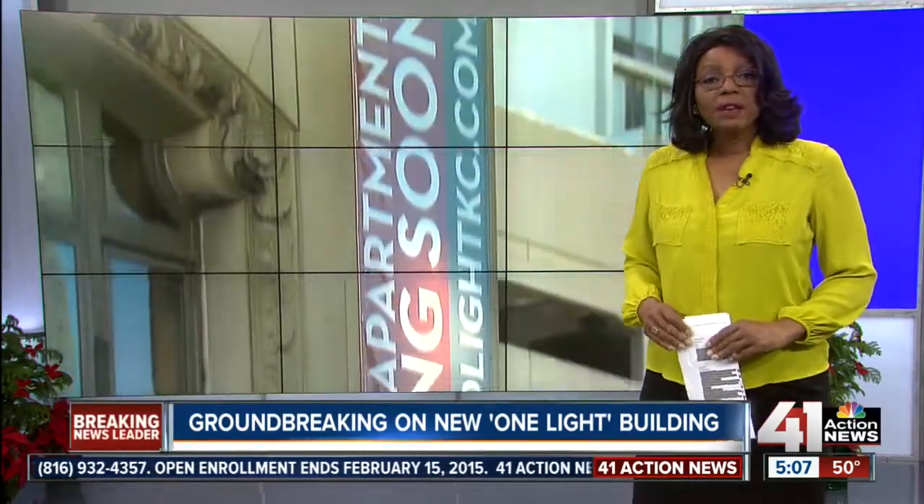The first phase of the new and improved Power and Light Building should be ready by next year. Cynthia Newsome, 41 Action News.